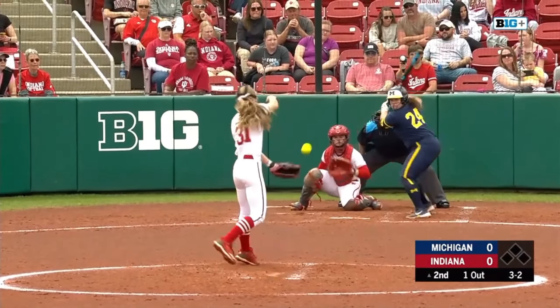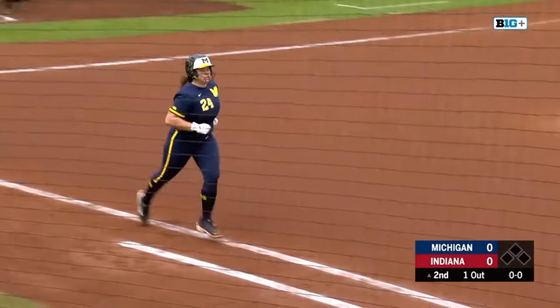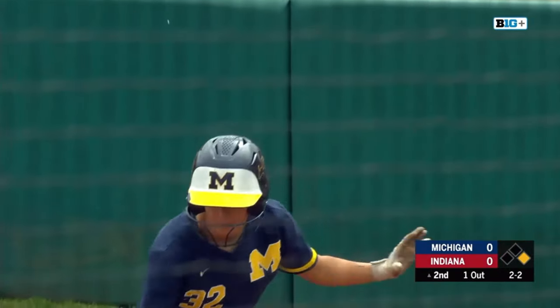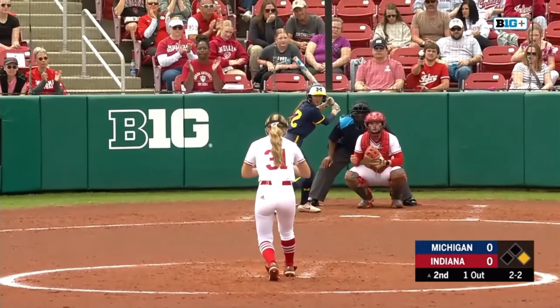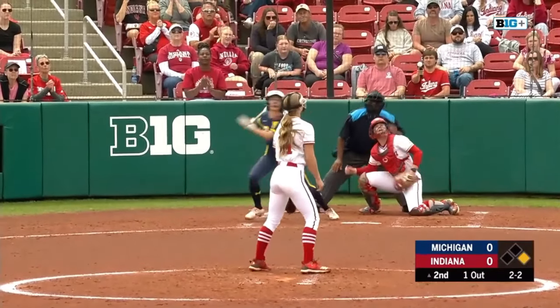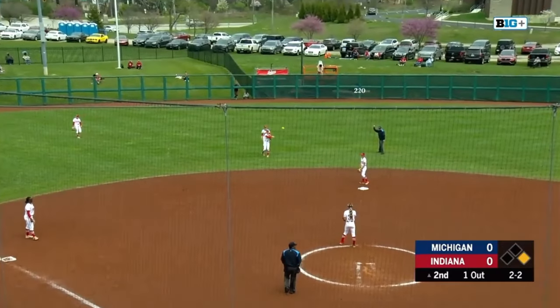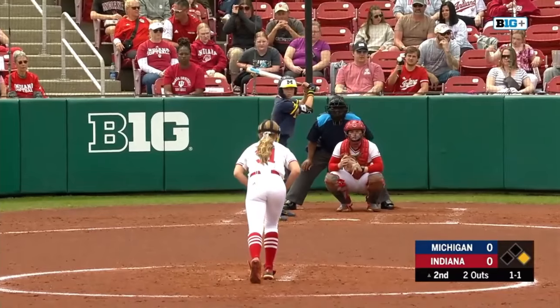A payoff once again for Cooper, and this time she leaves it just a bit high. Costales with a free pass over to first base. A 2-2 count to McVay as she lifts this one into the short outfield. Brooke Benson able to come back on it and grab the second out of this top of the second.